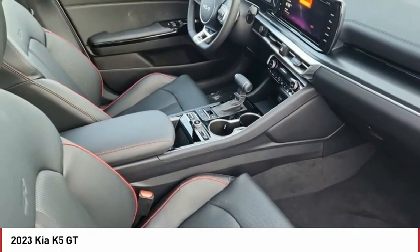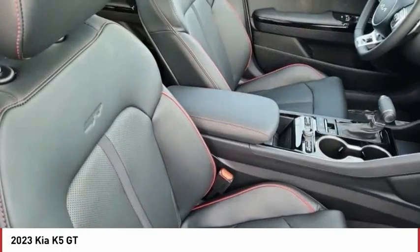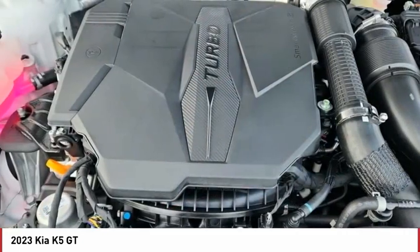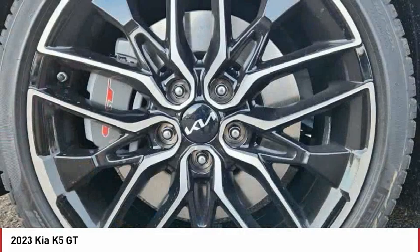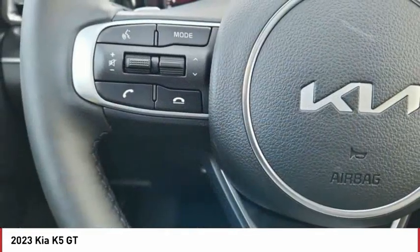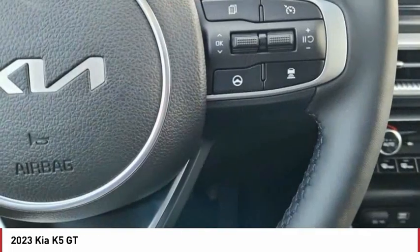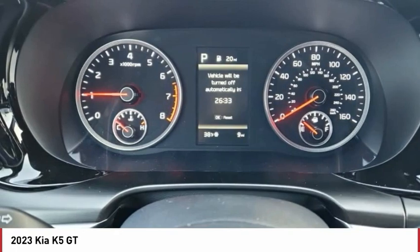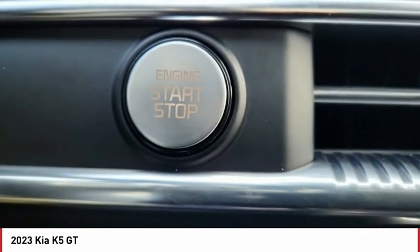This vehicle offers reliability and good looks at a great price. So come in and take a test drive today. The Kia K5.